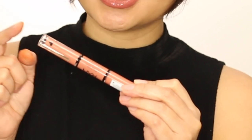So as you can see, it's dual-ended. On this side is their high-pigment base, and on the other side — which is the gloss side — is their non-sticky top coat.